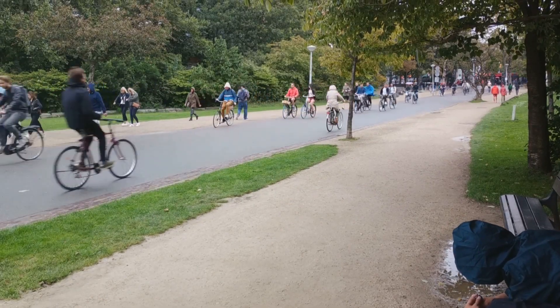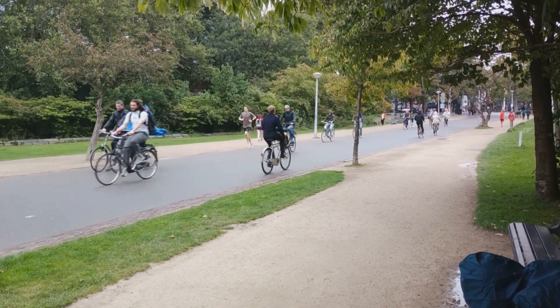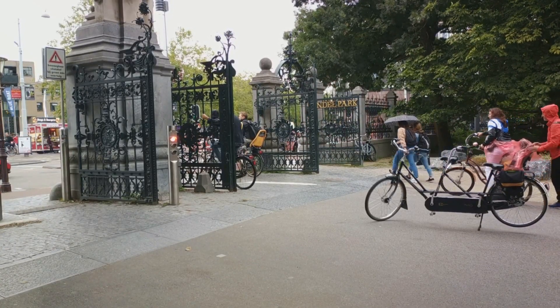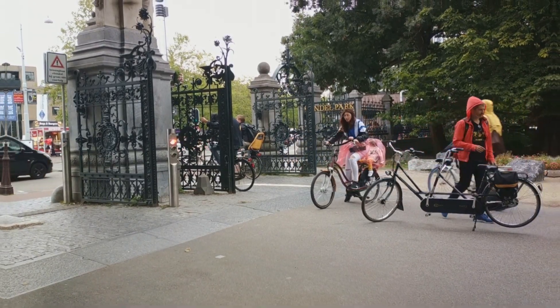As you wander through the leafy trails, past ponds and playgrounds, you'll understand why Vondelpark is more than just a park. It's a testament to Amsterdam's love for art, culture and nature. Vondelpark is a perfect spot to relax and enjoy the city's vibrant atmosphere.